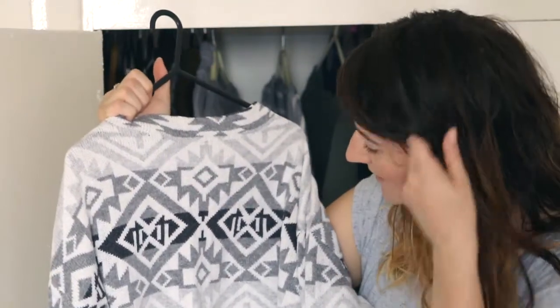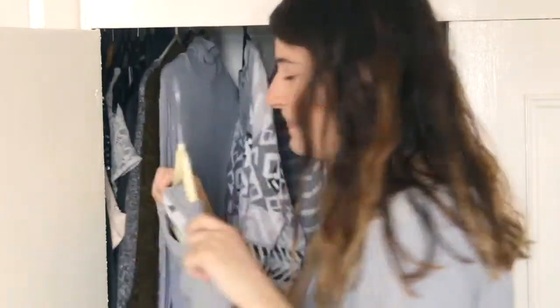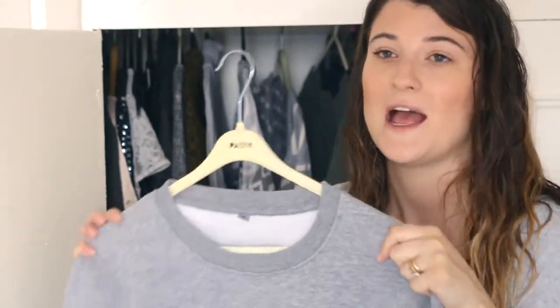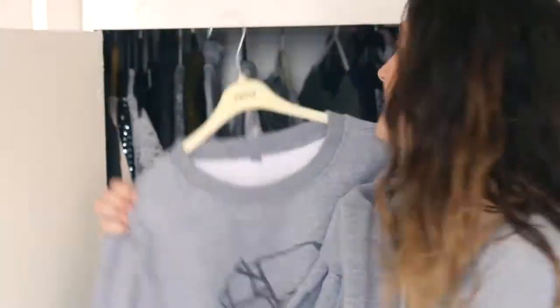This is an Aztec print jumper — it's black, white, and grey. I go through seasons of loving it and not, so I've kept it. I think it might be one of the first things to go along with that pink shirt if I was to do a declutter. I have this Packjoy jumper — Packjoy is a record label that my best friend is signed with, and I thought it would be really cool to support them and their business, so I bought one of their jumpers.